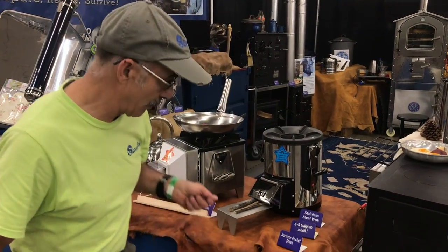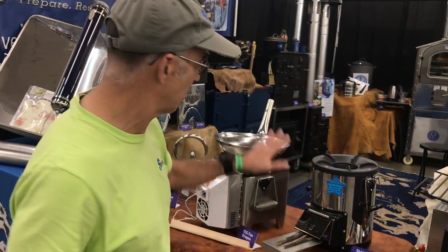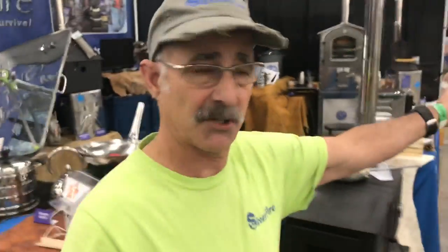That stove had a significant impact because of its ability to burn down like a candle. They would have gone crazy with a rocket stove constantly feeding it to heat that water. All these products are very different and very important. Let me show you our little backpack stoves over here.